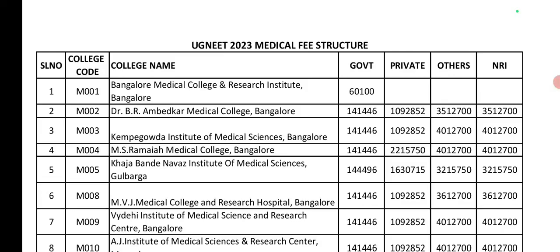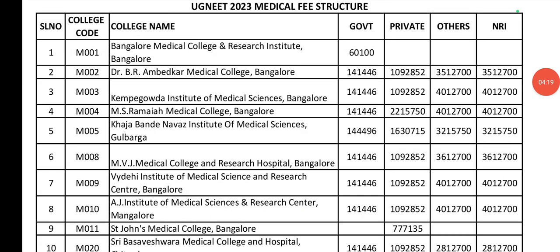AJ Institute of Medical Science and Research Center: Government seat is 1,04,000. Private seat is 10,90,000. Management and NRI seats are 40,00,000.